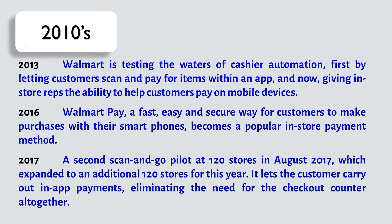In 2013, Walmart is testing the waters of cashier automation, first by letting customers scan and pay for items within an app, and now giving in-store representatives the ability to help customers pay on mobile devices.